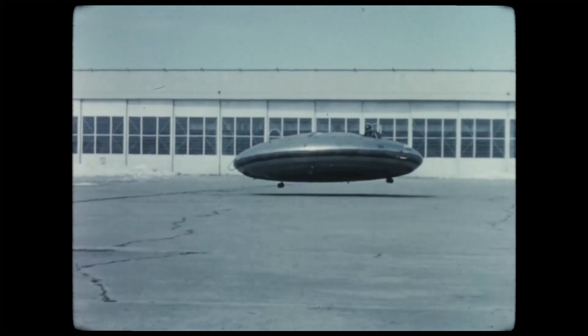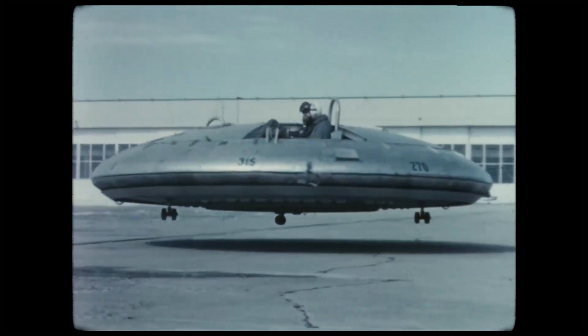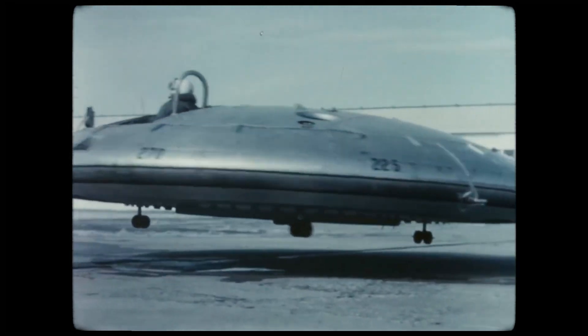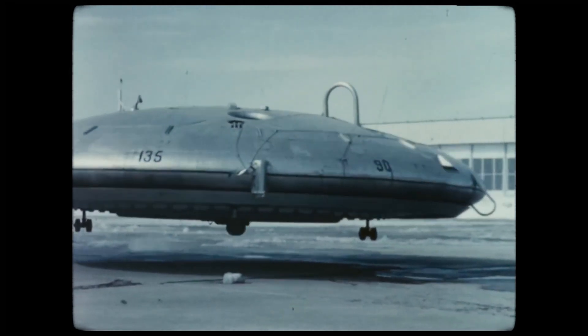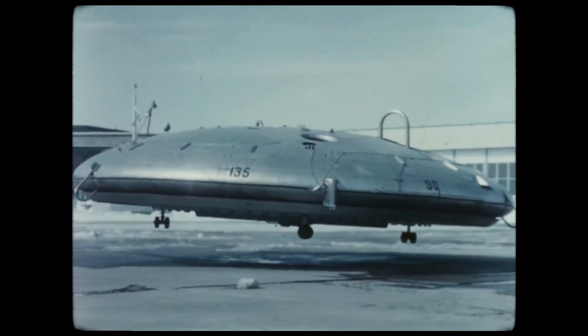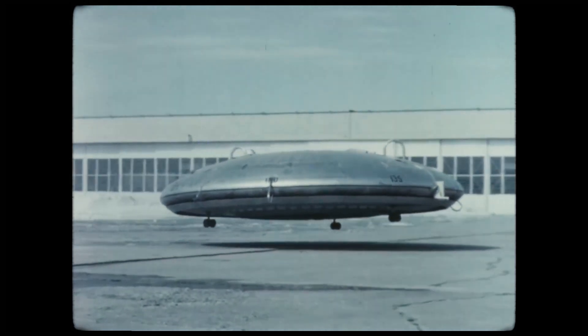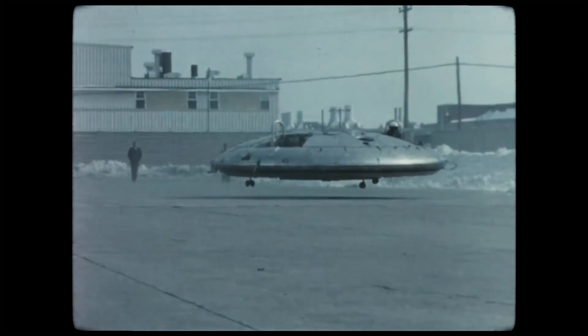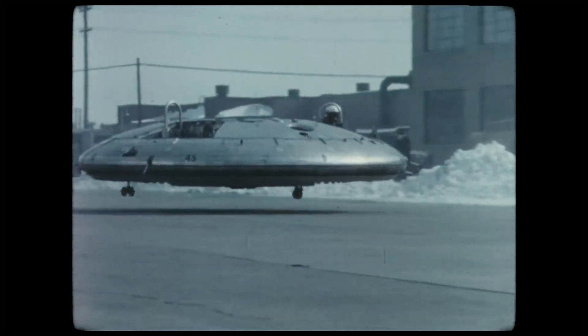What you are seeing here is the real flying saucer, the Avrocar, designed by British engineer John Frost in the 1950s, in a partnership involving Canadians and North Americans. Although the idea of saucer-shaped aircraft was already present in pop culture at the time, it was the growing interest in VTOL aircraft — an acronym for Vertical Takeoff and Landing — that led the military to the Avrocar program.